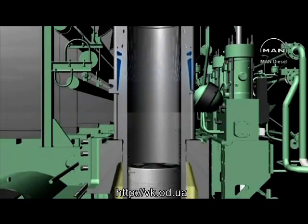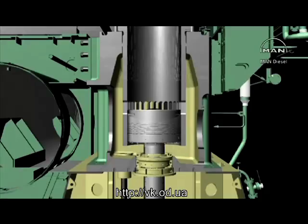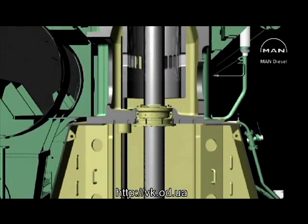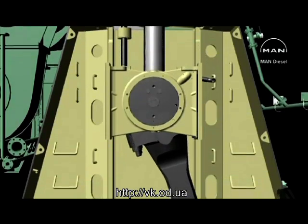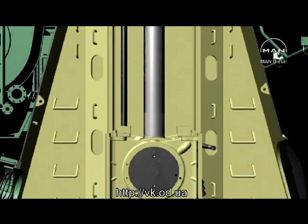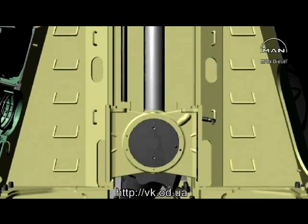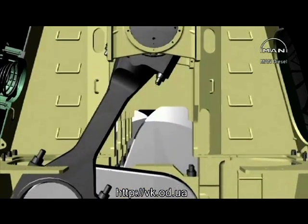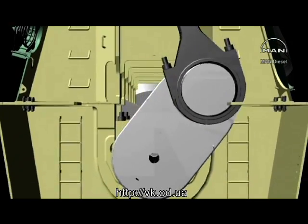This reveals the moveable parts: pistons, piston rods, crossheads, and connecting rod and crankshaft.